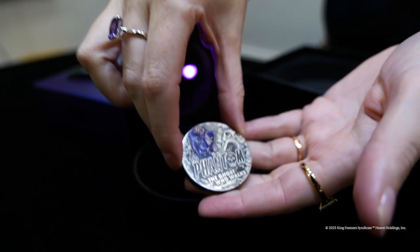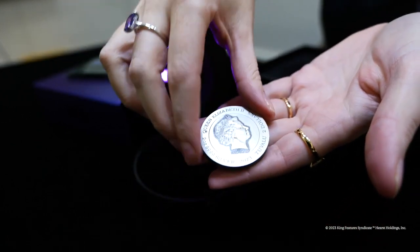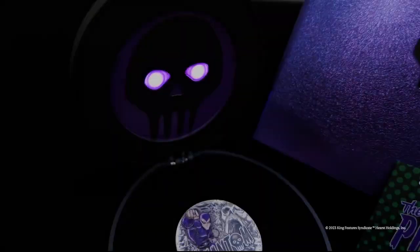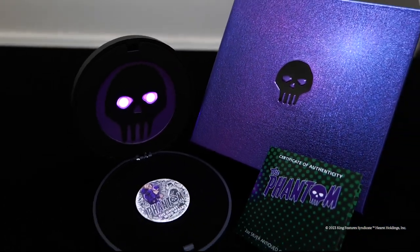Struck from 2 ounces of 99.99% pure silver, the coin is issued as legal tender under the authority of the Government of Tuvalu. It's been individually antiqued to give a unique finish conveying the surface abrasions of an antiqued artefact.